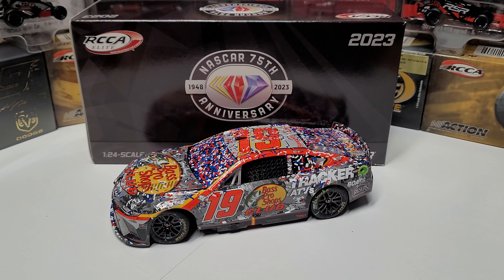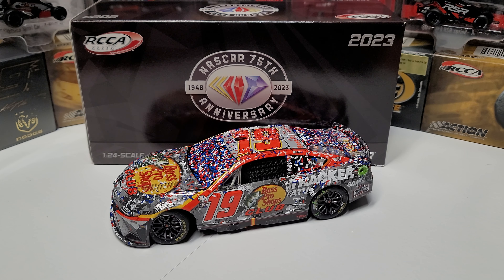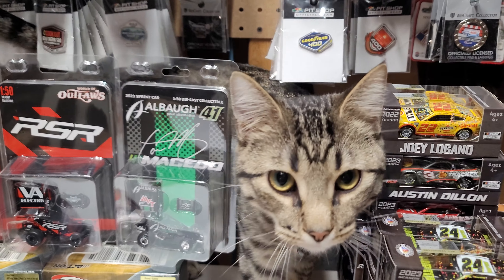Hey everybody, welcome back to another diecast review. Today we are taking a look at Martin Truex Jr.'s 2023 Dover race win. Oddly enough, this was the day after his brother won his first career Xfinity race at Dover, which seems to be a fitting place for the Truexes.